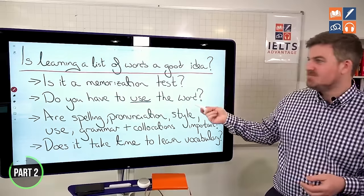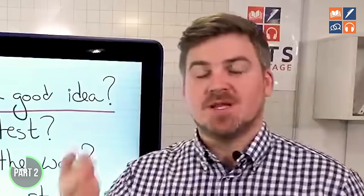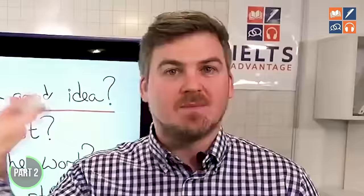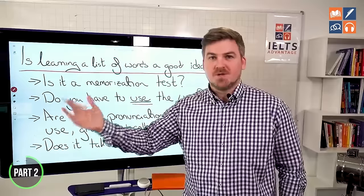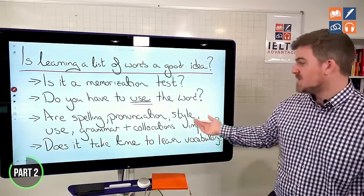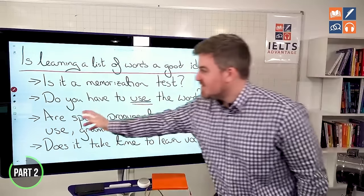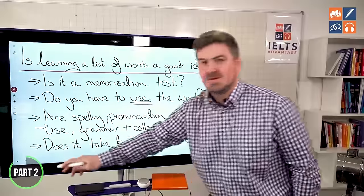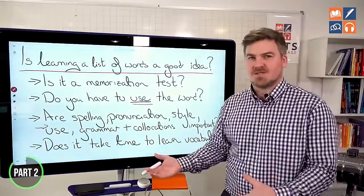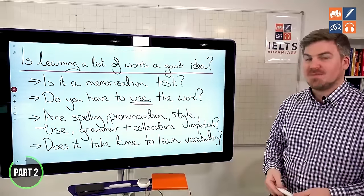There is a massive difference between learning a list of words with meanings and being able to use those words. You have to understand way more — spelling, pronunciation, style, use, grammar, collocations. None of these are taught when you learn a list of words because you're learning them out of context. You're not learning them in the way that most people learn new vocabulary. My son is four years old and I read to him every night to improve his vocabulary. I don't give him a list of ten words to memorize.